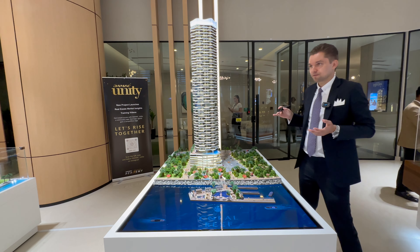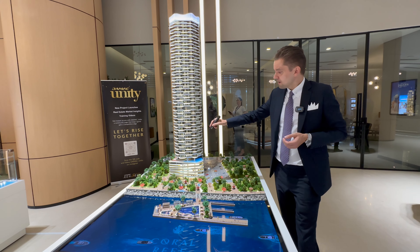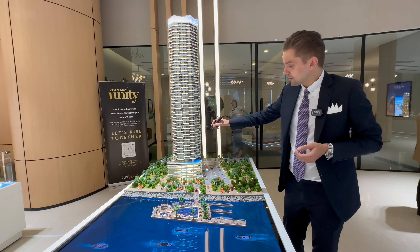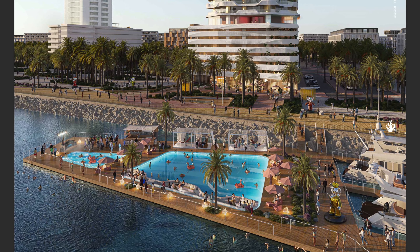Let's start with the amenities — there are a lot of different amenities in the building. There are a few swimming pools, a kids play area, an infinity swimming pool over here and also a unique feature: the floating swimming pool in the sea right over here.